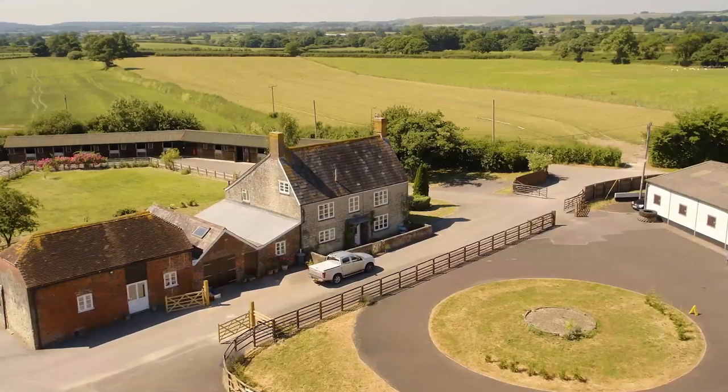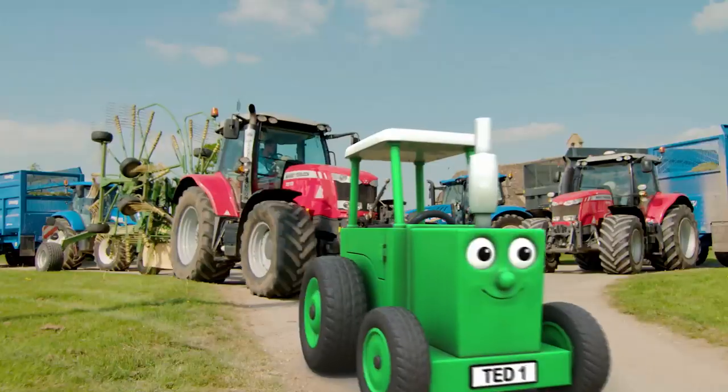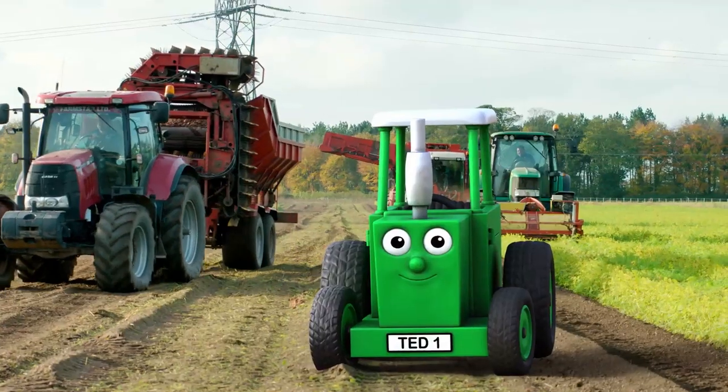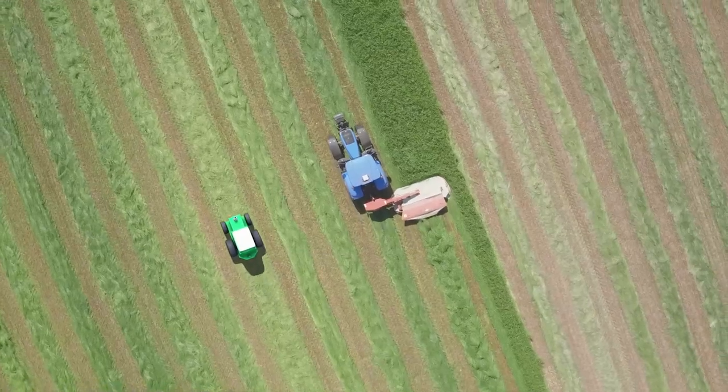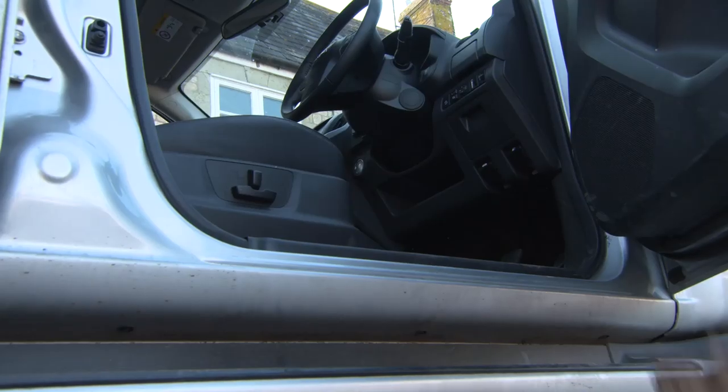Hi, I'm Tractor Ted. Today Tractor Ted has a new farm challenge. He wants to see how many different machines he can find on the farm. Would you like to help? Great, let's go!